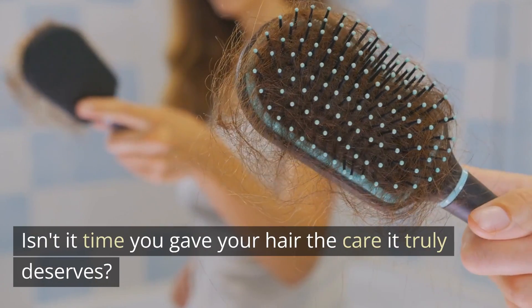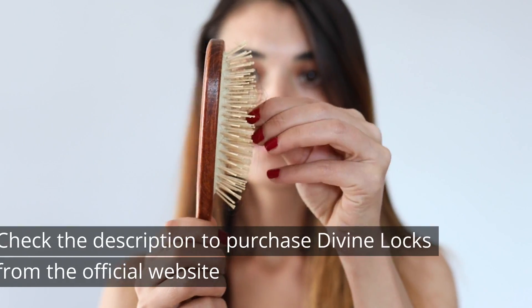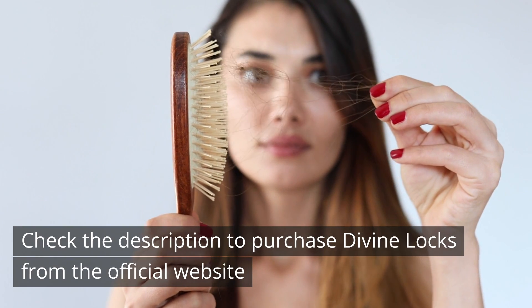Isn't it time you gave your hair the care it truly deserves? Check the description to purchase Divine Locks from the official website.